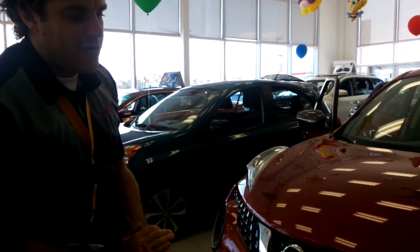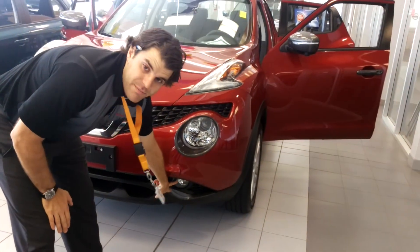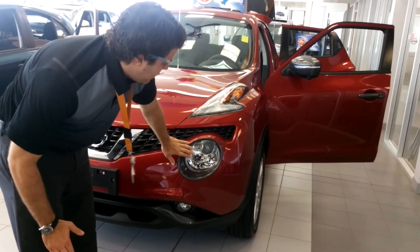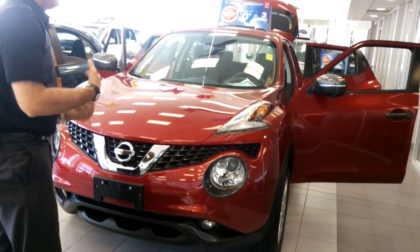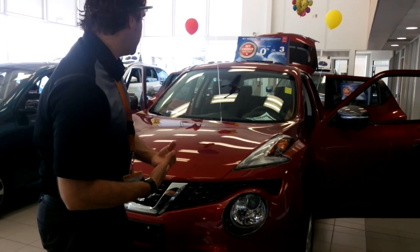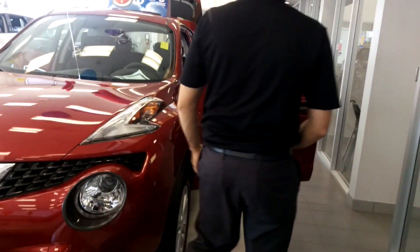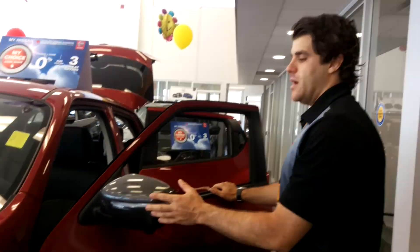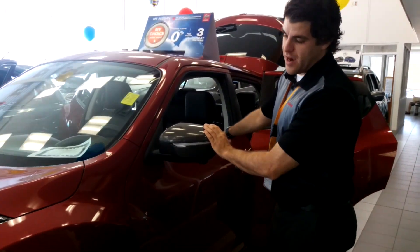Some features that you get with the SL that you don't get in the SV are the additional fog lights below. All this metallic graphite is an accessory that we've added here at Collins Nissan. With the Juke, you can customize it per color and do many different combinations based on your preferences. If you come around to the driver's side, you can see we added it on the mirrors and the handles. With the Juke SL, you get turn signal accents right on the breakaway mirrors there.